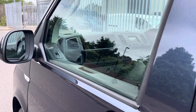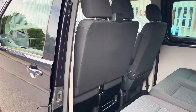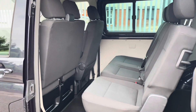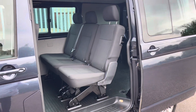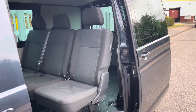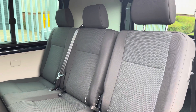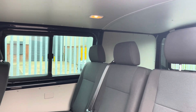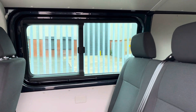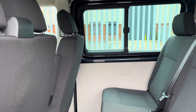Behind the rear sliding passenger door is the three seater bench, which can be configured in a number of different settings. The seat closest to us on the three seater bench can be folded in half and then folded forward in order to load items from the sliding door. There are reading lights which can provide comfort on those longer journeys, and there's an additional window on the driver's side for extra ventilation.